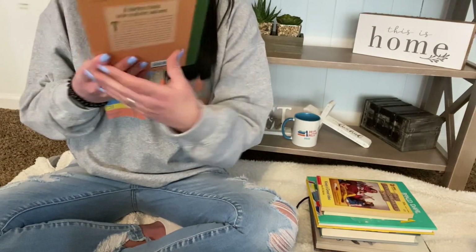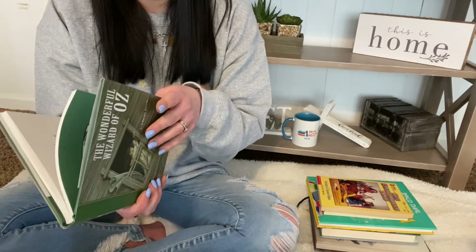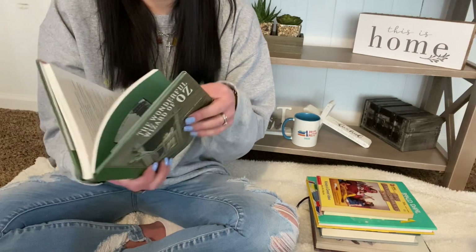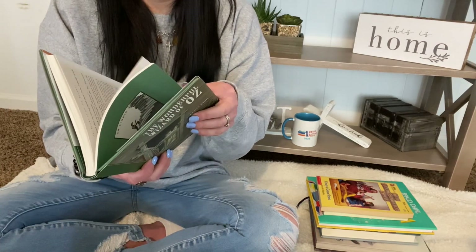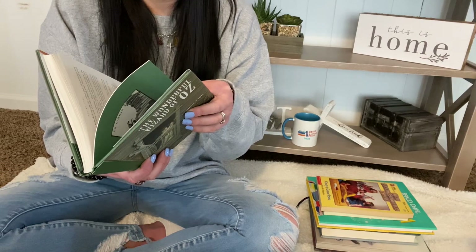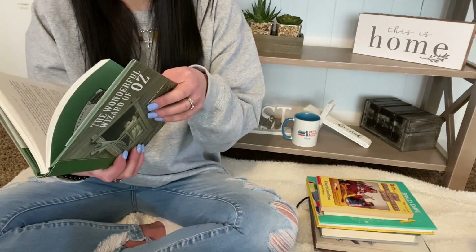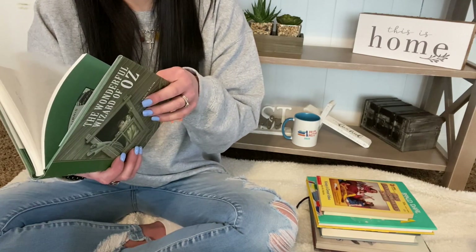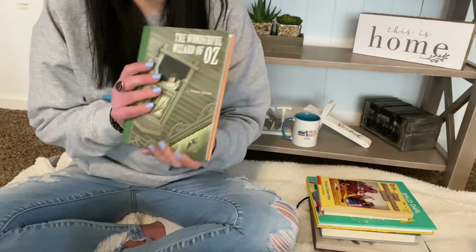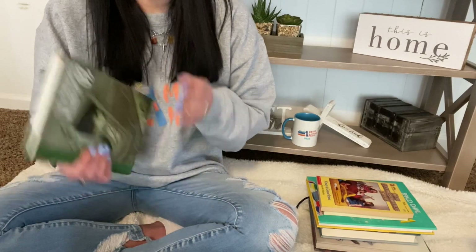The Wonderful Wizard of Oz by L. Frank Baum. I've only seen the movie, so I'm very interested to see how it differs. I did read a graphic novel adaptation, so I've kind of read it that way. Seeing how much it differs — like even the color of the shoes — I'm very interested to see how the original novel differs from the movie. They lived from 1856 to 1919.